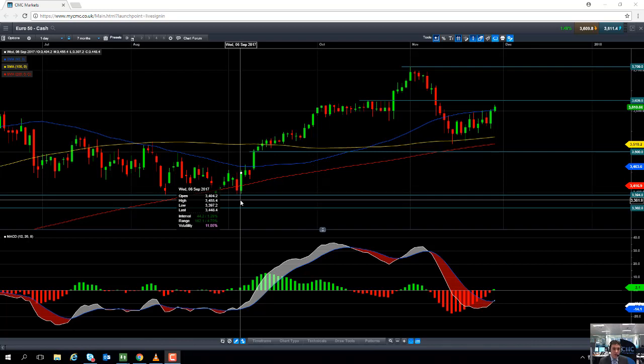If you are going to trade the Euro 50, be mindful that tomorrow the eurozone will release the latest CPI data — the inflation figures — which could have a large impact on the euro, which in turn may impact the Euro 50.